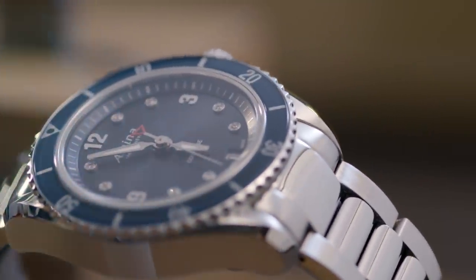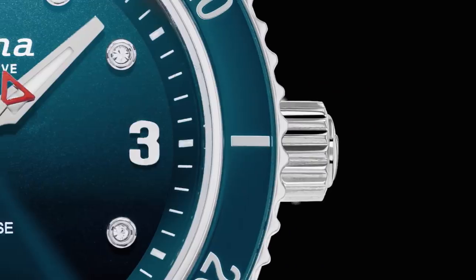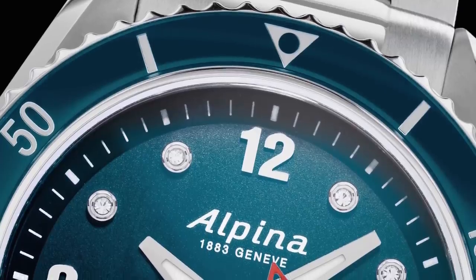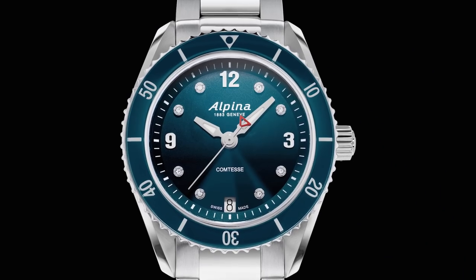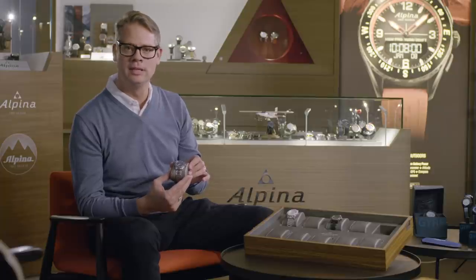I'll start by presenting the ice blue version. This is immediately a very iconic and recognizable color for Alpina, already in the collection with the Alpiner 4 for the past five or six years and really one of the international best-sellers. You can recognize the Alpina look: sporty with a 60-minute revolving bezel, a beautiful ice blue dial with diamond indexes, and the date at six o'clock. With 6ATM water resistance, it is the perfect blend between the DNA of the brand and a contemporary, feminine, refined look.